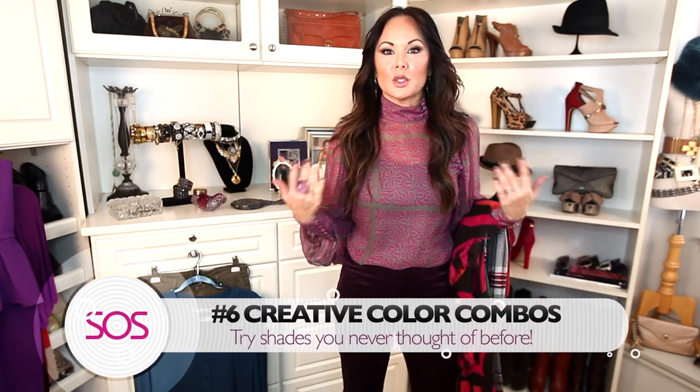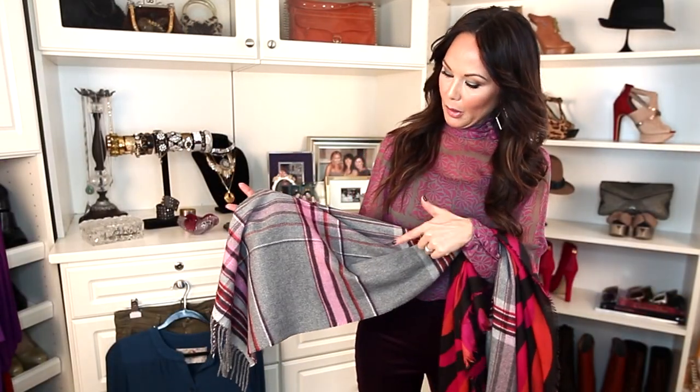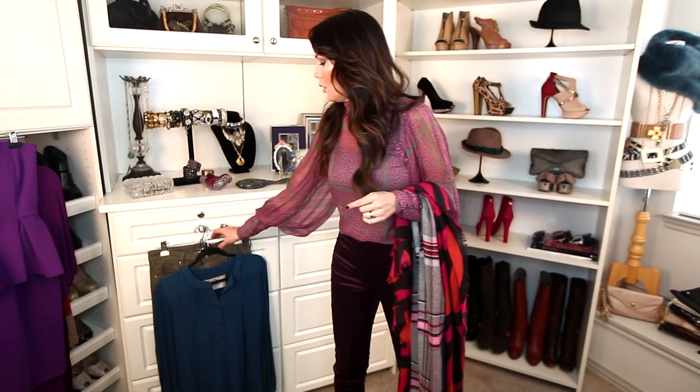Tip number six: try creative color combinations. Right now my favorites are gray and purple, or gray and hot pink — so beautiful together, and it really freshens things up during winter. Like this scarf with gray, purple, red, and pink — so beautiful! Or in this scarf I love the fuchsia and orange. Or try something like teal and olive together; it's beautiful.